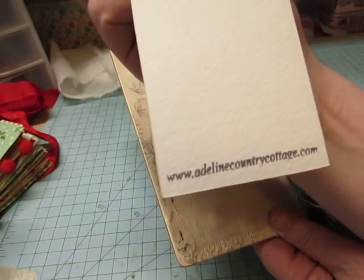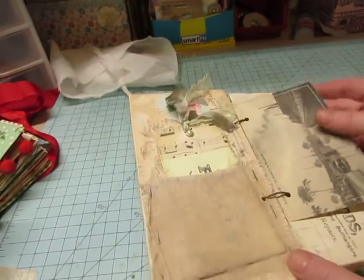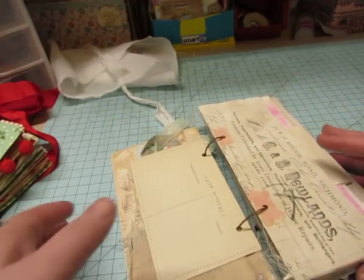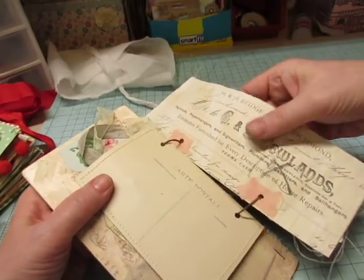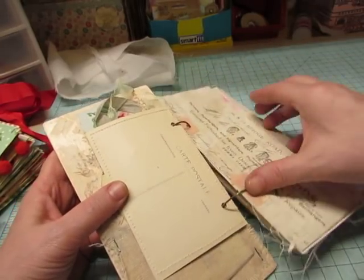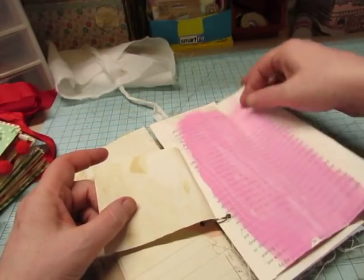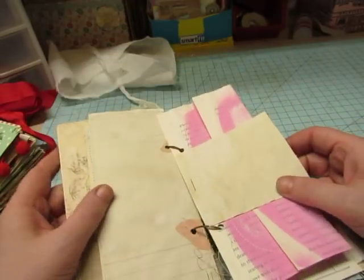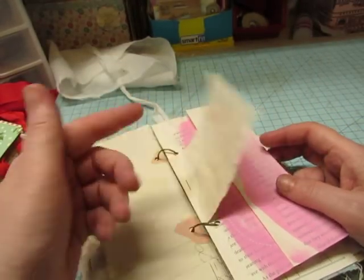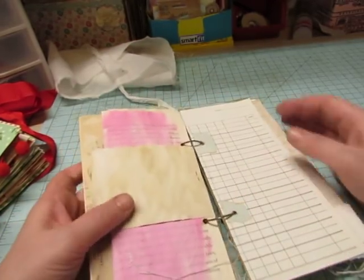There's a pretty tag she made tucked inside. It says AdelineCountryCottage.com — that's her website. There's a vintage postcard that she stitched all around, and then this is a copy of a receipt that she turned into a pocket, and there's the vintage wallpaper as hole reinforcers here. This is a book page that she painted on with pink and some white, or maybe gesso, and did a little bit of crazy sewing, then wrapped a little strip of paper around it and stapled it so I can journal on that.